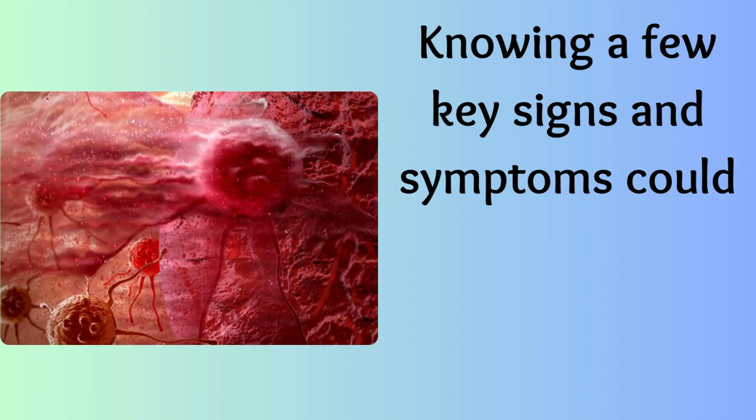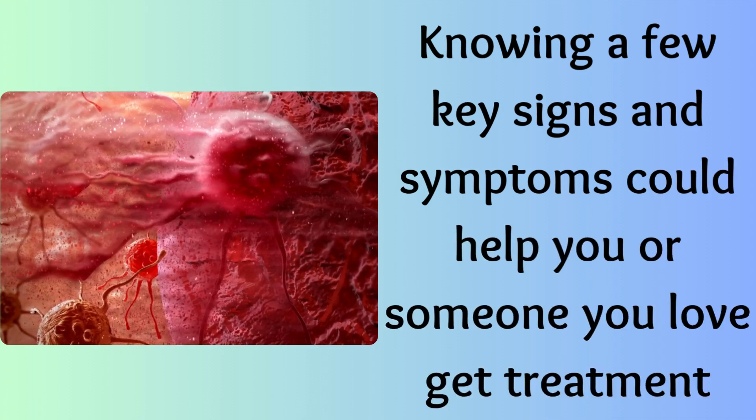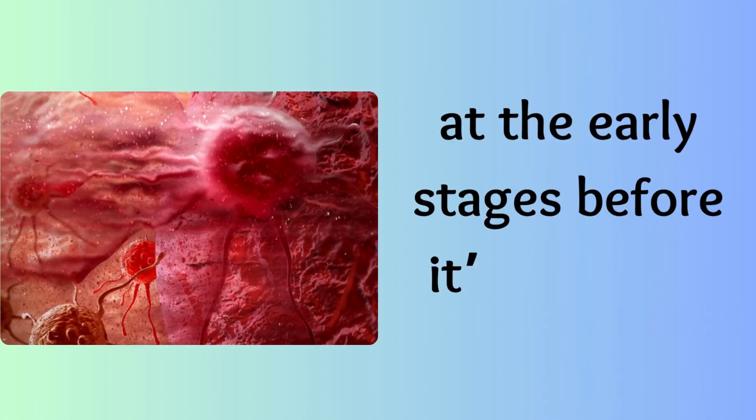Knowing a few key signs and symptoms could help you, or someone you love, get treatment at the early stages before it's too late.